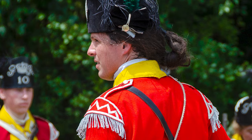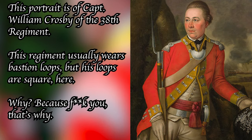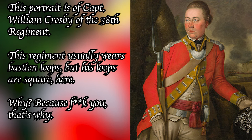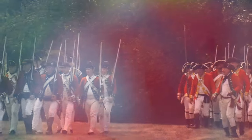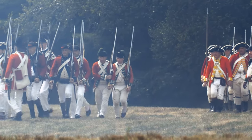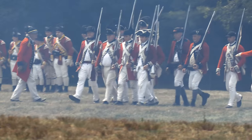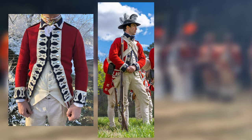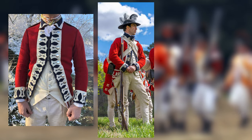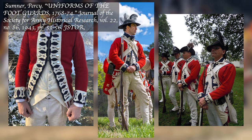Officers' lace would generally, but not always, follow the looping pattern of the other ranks, but their lace would be metallic — either silver or gold in color, depending on the regiment. Guards' regiments also had plain lace, making the different looping patterns and spacings all the more important to distinguish between them. The First Foot Guards wore ten bastion loops set evenly across the facings; the Coldstream Guards wore ten scallop-headed loops set in pairs of two; while the Third Guards wore pointed loops done in sets of three.